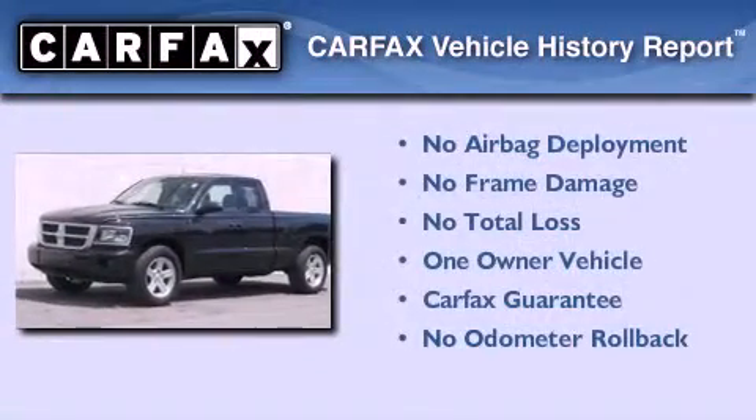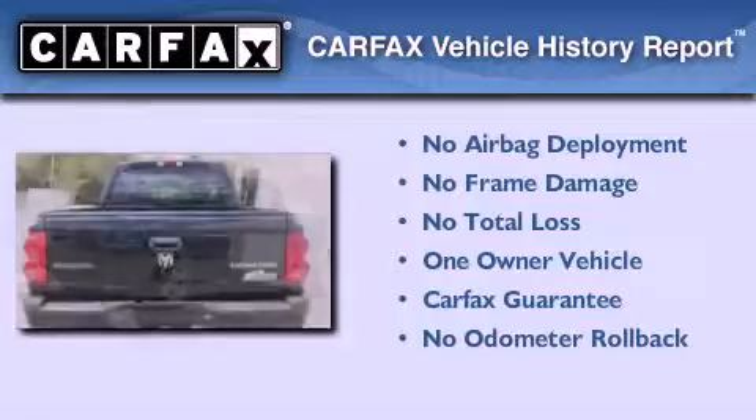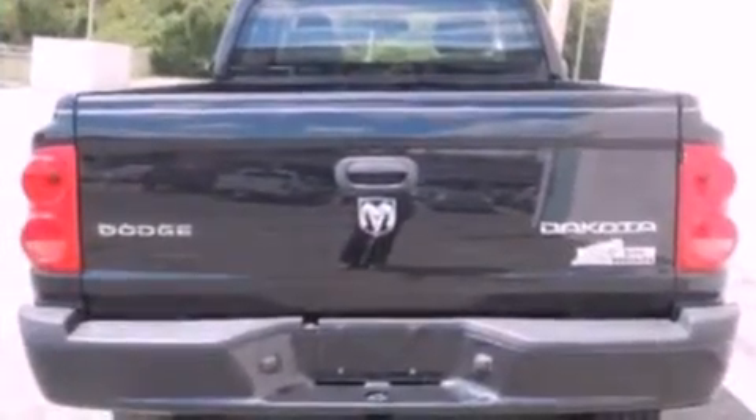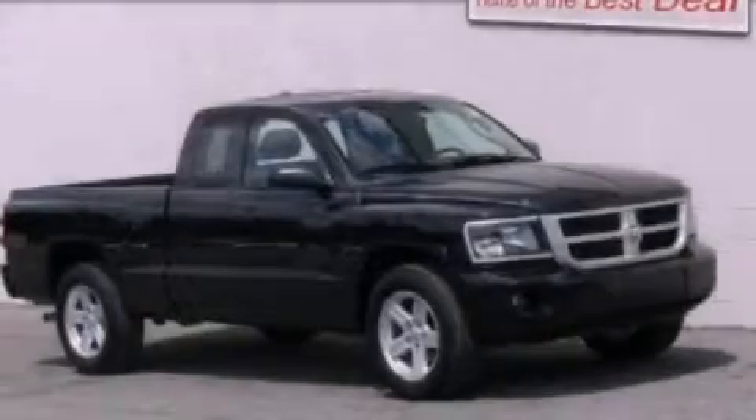This Dodge has had only one owner and it qualifies for the Carfax buyback guarantee. This automobile won't last long at this price, call and arrange a test drive now.